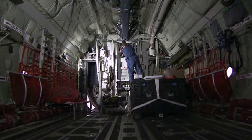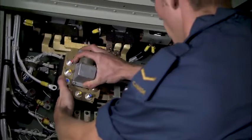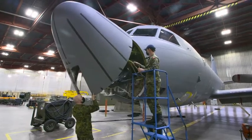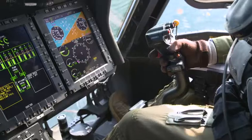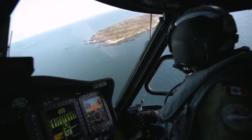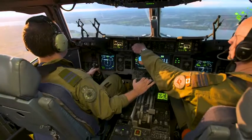Avionics systems technicians, or AVS techs, are the technical experts who install, test, and maintain everything from search radar to navigational transponders, from flight control to fire control, even the famous black box flight recorders on every Canadian military aircraft.